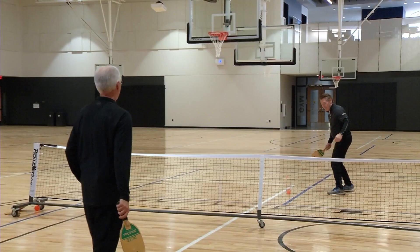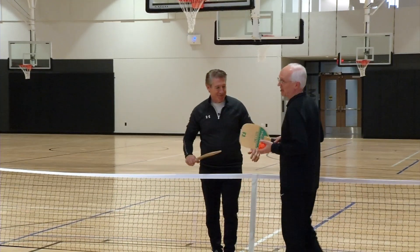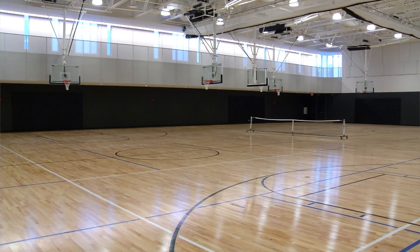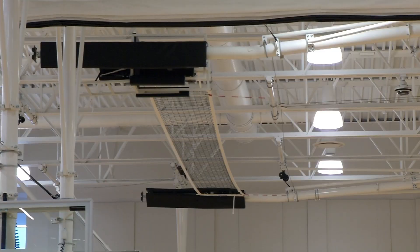The gym space will be buzzing with activity at the Plymouth Community Center. It features two basketball courts and six pickleball courts, which also convert to badminton courts. Ping pong tables can be rolled in for tournaments, and tumbling is available for younger kids. Looking up at the ceiling, there are volleyball nets that automatically lower at the push of a button. Open gym use is available, along with many leagues and classes — visit plymouthmn.gov/pcc for more.